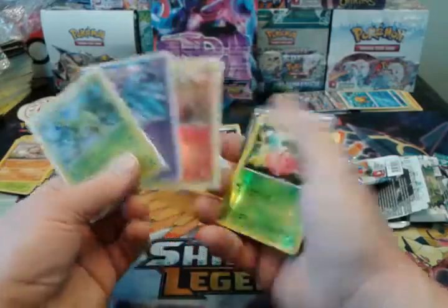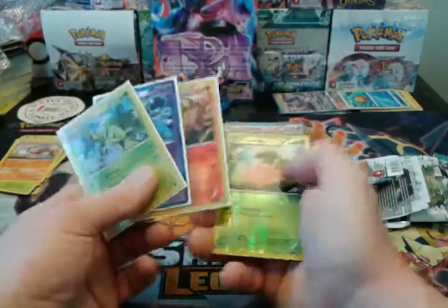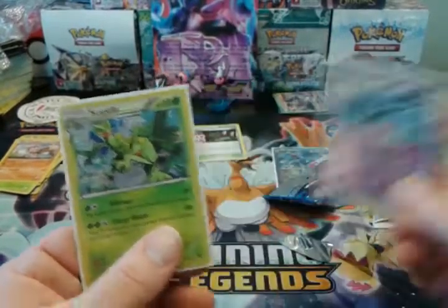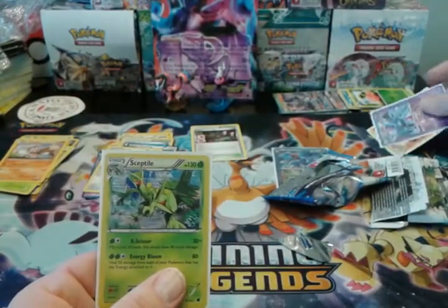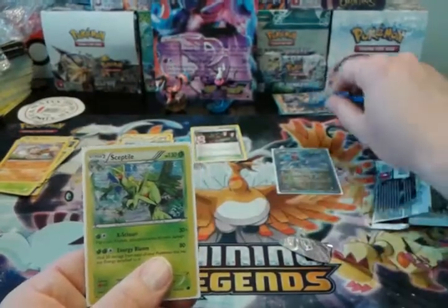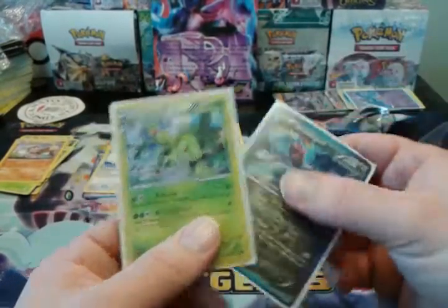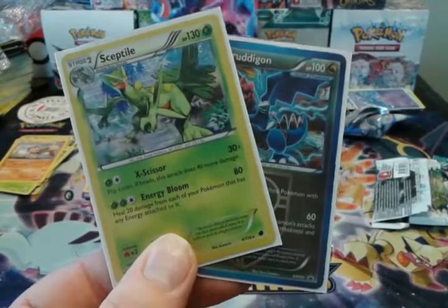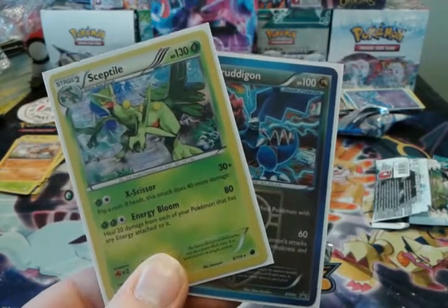We got two Reverse Rares and one Hollow, so that was cool. But anyway, thanks for watching. Please leave a like and subscribe. Be excellent to yourself, dudes. Always remember — we all have a purpose, even if we don't know what it is yet. Have a good one.